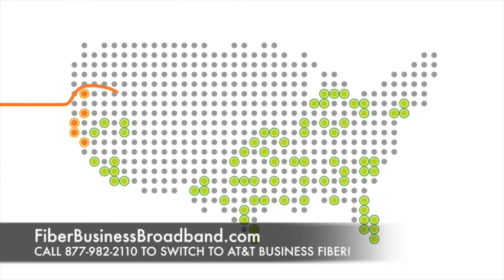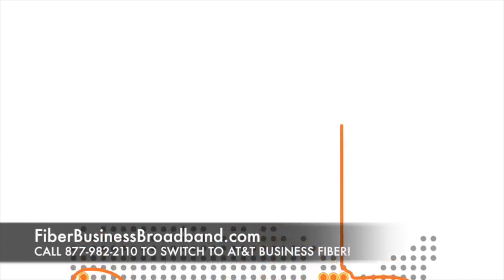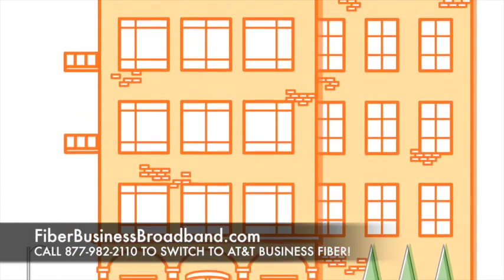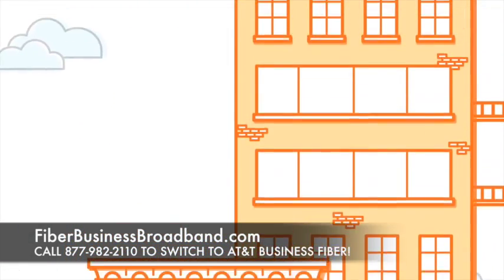That's why AT&T is making a significant investment to expand our fiber optic network to multi-tenant office buildings in dozens of U.S. markets, making fiber-based broadband services with speeds up to 1 gigabit per second available to 1 million additional businesses by the end of 2015.